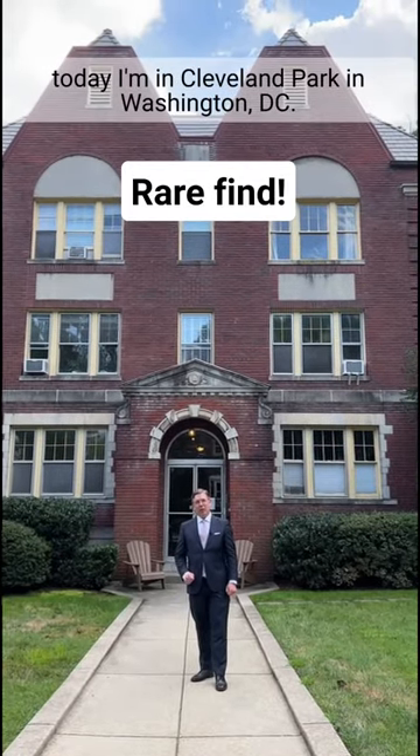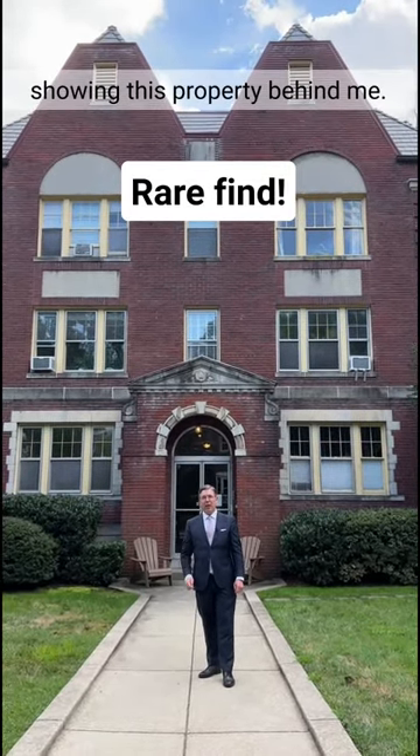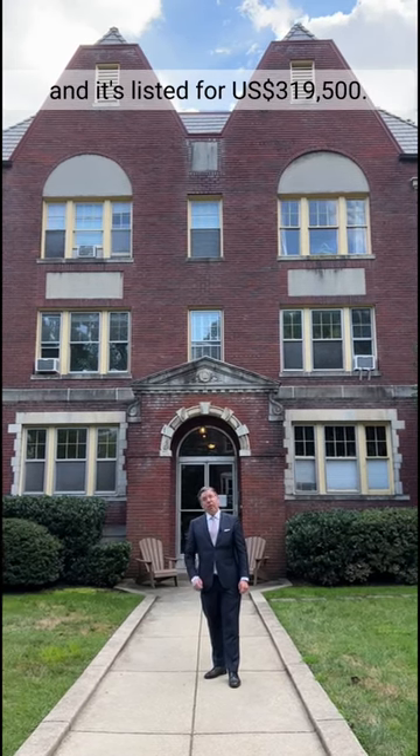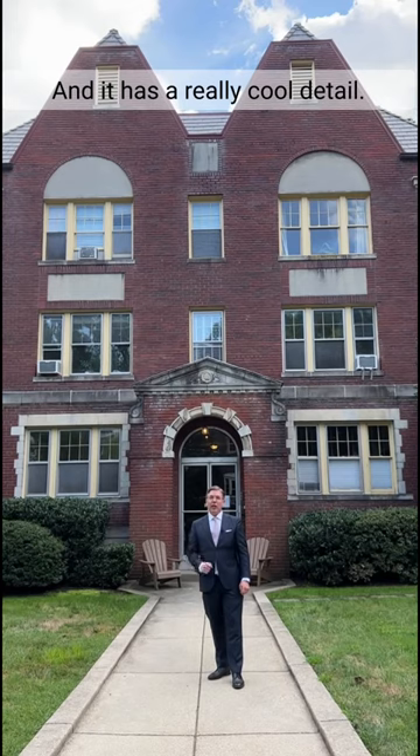Hi, it's Joe Himmely. Today I'm in Cleveland Park in Washington, D.C. showing this property behind me. It's a 1925 one-bedroom cooperative and it's listed for $319,500 and it has a really cool detail.